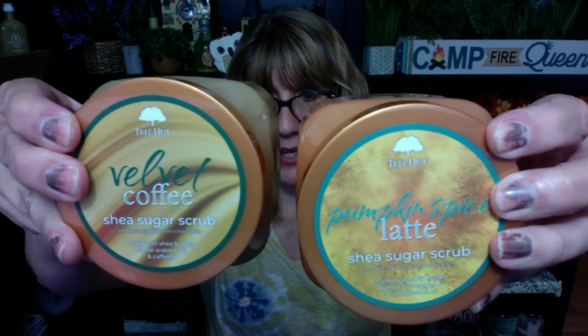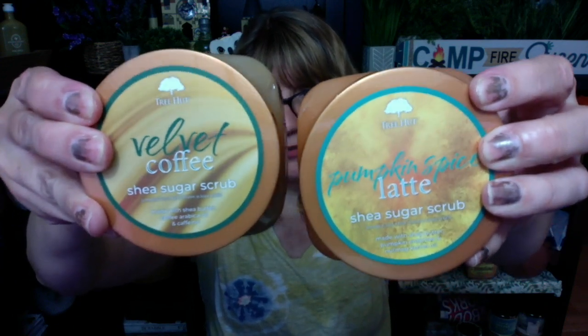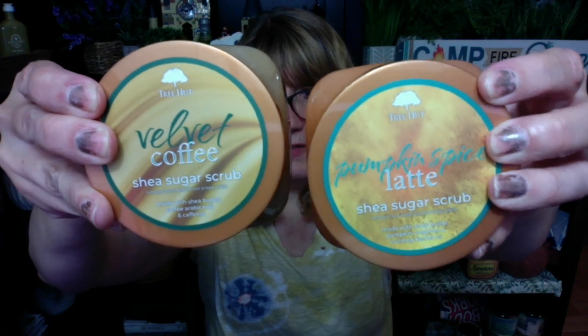On a happy Sunday I am back! Who wants to talk about Tree Hut? I ordered these off of Ulta the other day. They have two brand new scents for fall — Velvet Coffee and Pumpkin Spice Latte. I don't know if these have ever been around before; I don't remember having these. You guys will let me know.